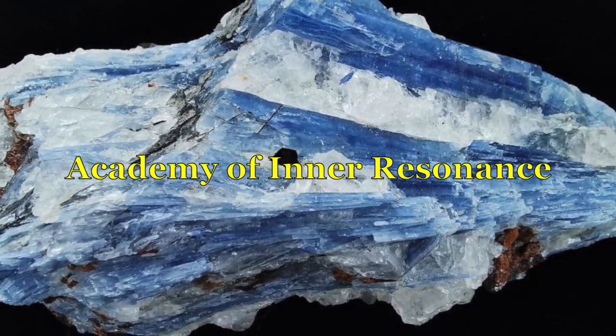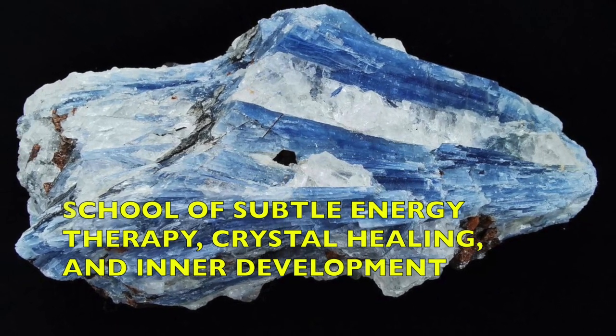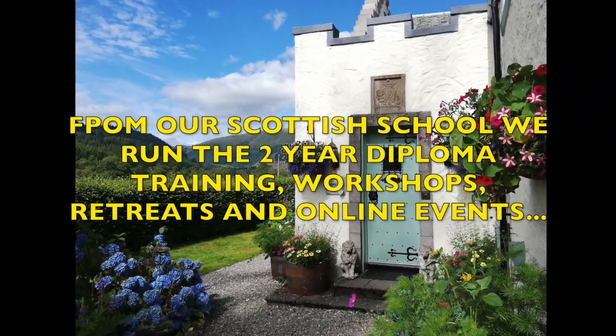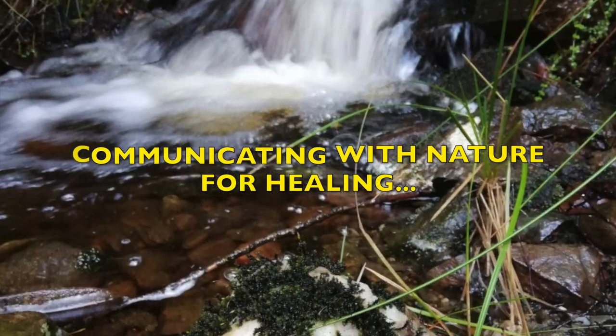Hello, it's Rob here again from Academy of Inner Resonance, School of Subtle Energy Therapy, Crystal Healing and Inner Development. We're based in Scotland and from here we run the two-year diploma course, workshops, retreats such as the Astro Crystal ones, the Communicating with the Nature for Healing, and many other things.